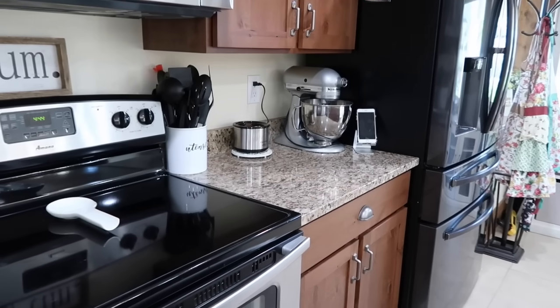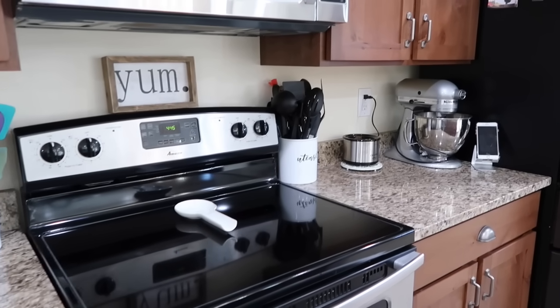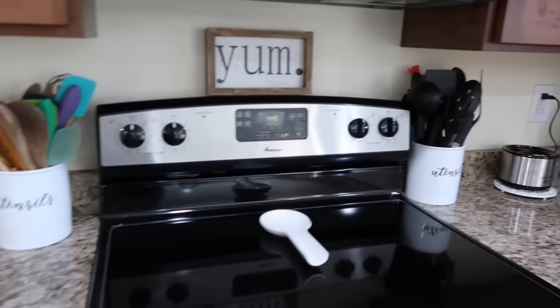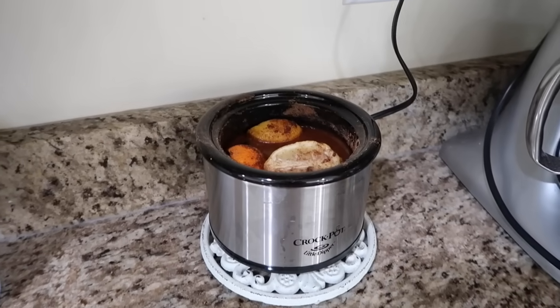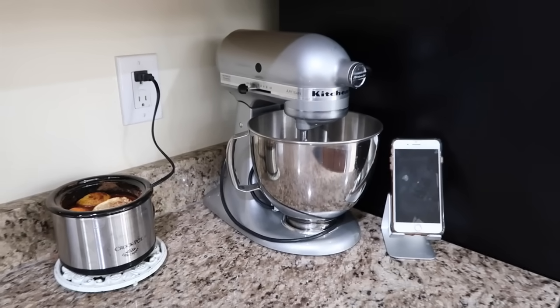There is stuff on my counter — maybe a bit much since I'm used to the big counters from the last home. But this is all I'm going to put on the counter: the fruit bowl, the napkin holder, two utensils, our little crock pot we use for making the house smell yummy, and the KitchenAid. It's too heavy to move anywhere and I just don't want to move it.